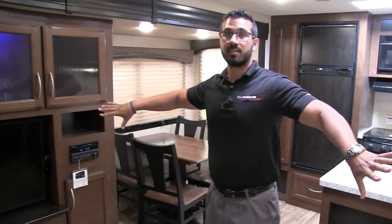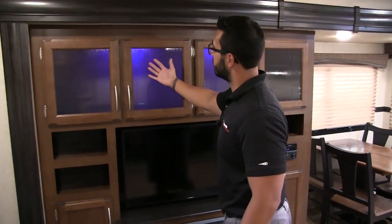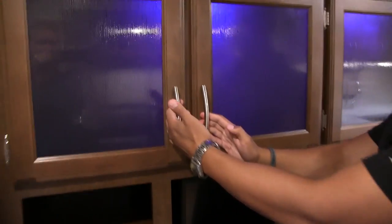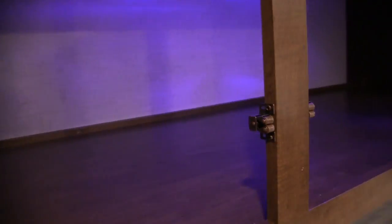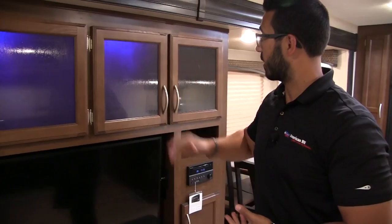You have dual opposing slides in this main living area, really opening it up. One of those slides is your entertainment center. Across the top you have great storage, with nice blue accent lighting. You can turn that off if you don't want it on, but it is a pretty cool look. They've also gone to some upgraded pulls on all their cabinetry — nice and thick, easy to grab, won't hurt your fingers. Open it up and look at all that storage up there. This is above the outside kitchen, which is very rare when you have this floor plan and setup.